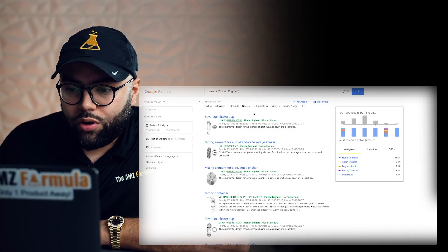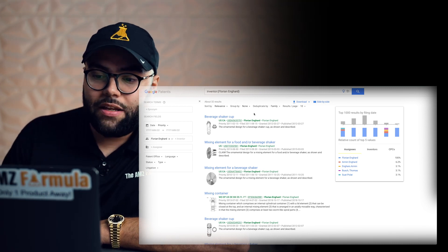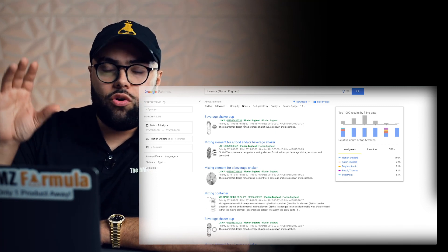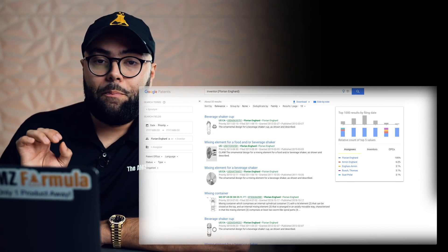If you see that your product is patented or there are patents pending, reach out to a patent lawyer — usually between $100 to $500 per hour. It is worth spending that money to elaborate your goal, your plan, and your design, and ask if you can get around it without infringing intellectually. This can save you from potential lawsuits. Florian Ingard has the beverage shaker cup patent and also the mixing element for food and beverage shaker. Go to Google Patents to look up Florian Ingard or search 'beverage shaker' or 'mixing element for food and beverage.'